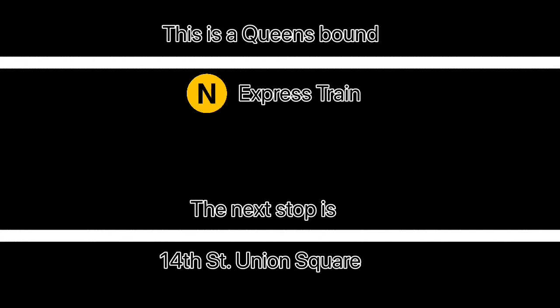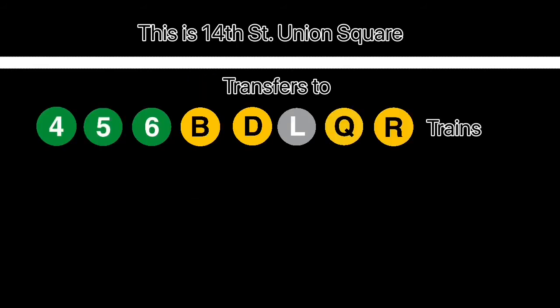This is a Queens-bound N express train. The next stop is 14th Street, Union Square. This is 14th Street, Union Square.